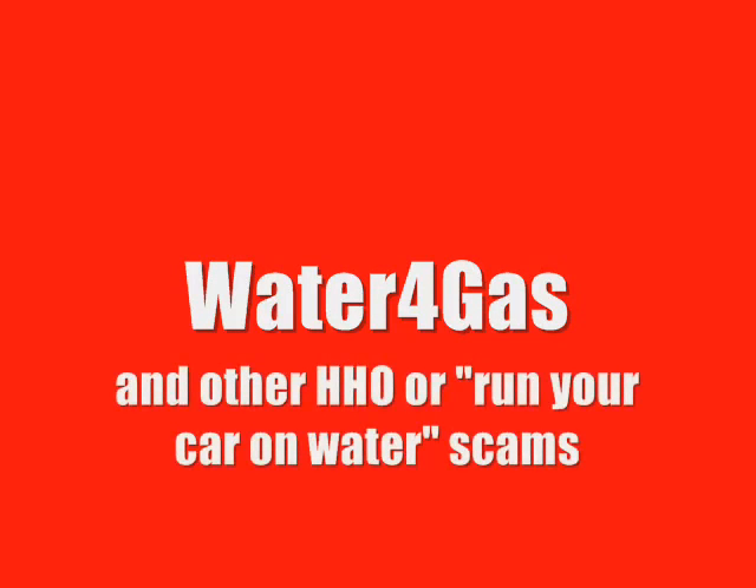And guess what? Yes, it is too good to be true. What you're seeing are affiliates of some of the biggest scams on the internet today. We're talking about an army of well-paid scammers who will blatantly lie by telling you that they have fitted these devices to their own cars and that they're getting astonishing fuel savings. The reality is these people don't have these devices fitted to their cars and they're not saving a penny. They're lying through their teeth in an attempt to get their hands on your hard-earned cash.